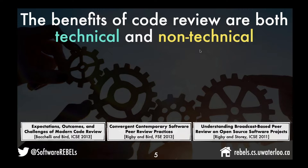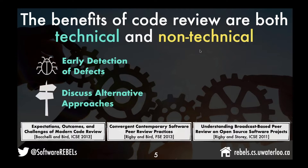There are several benefits to adopting a code review practice that are both technical and non-technical — the research shows this, it's not just a gut feeling. In terms of technical benefits, early detection of defects is a key benefit: areas of code that have been reviewed more carefully tend to be less buggy. Code review is also a place where alternative approaches get discussed, so if you're going down the wrong path, we can catch it before integration.